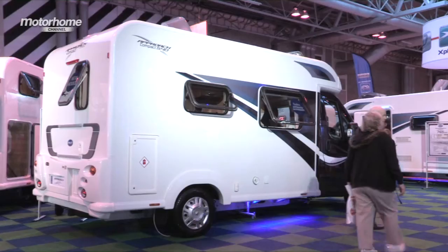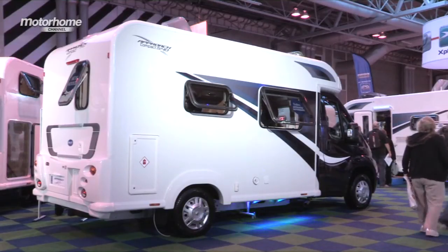At the rear, the wall is radius to the roof. It's a great-looking young motorhome. The Compact 540 features an end washroom and a half dinette style front lounge with a side sofa.